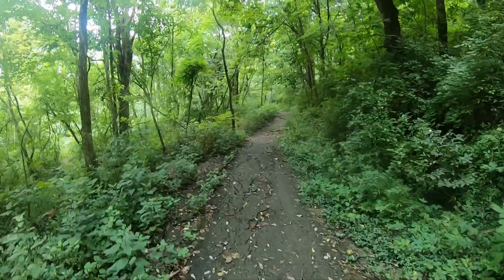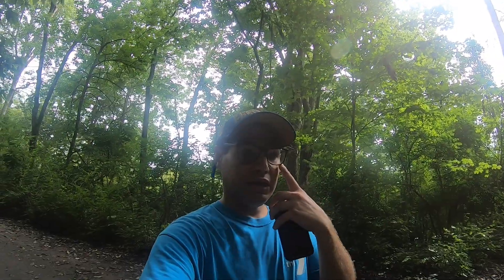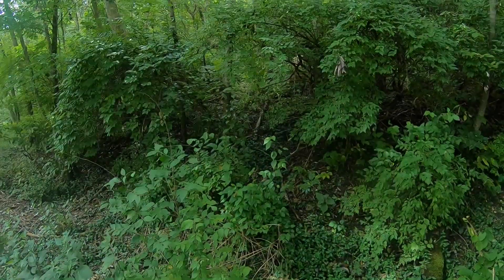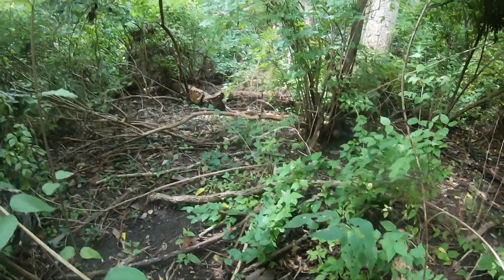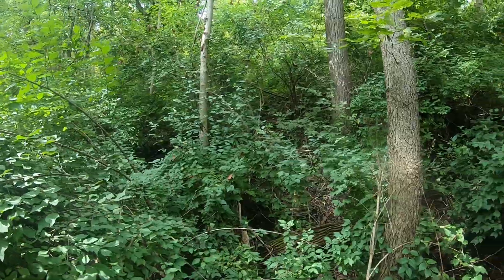Okay guys, let's set the scene. We've gone as far on the trail as we can go. We have 80 to 100 feet of bushwhacking straight through that stuff right there. It is slippery because it rained the last couple of days, but it's not gonna rain now. The hint says it's at the base of a tree.